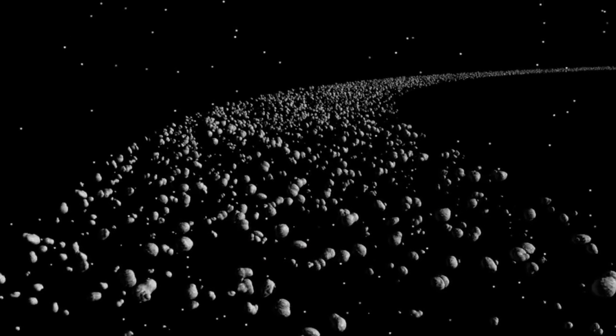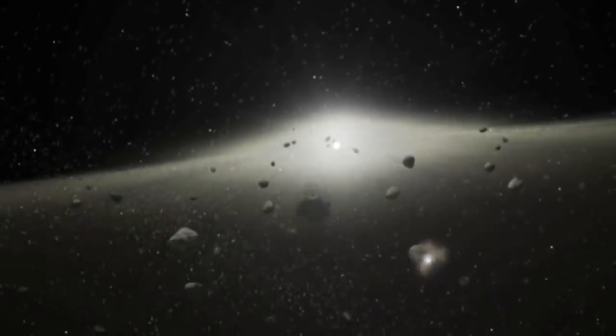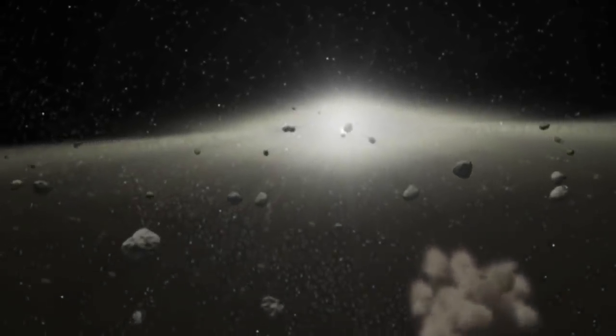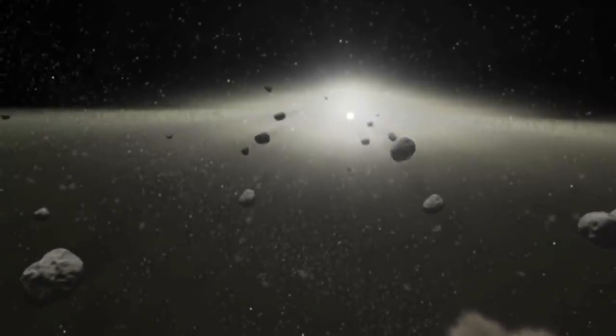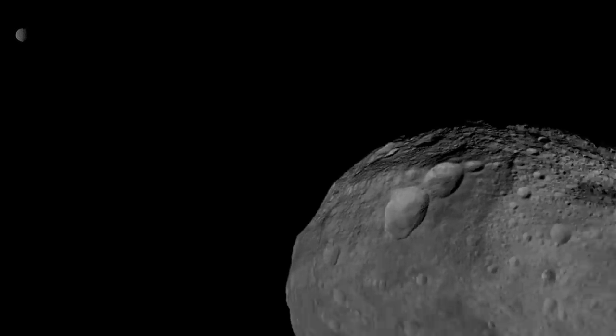You might ask yourself, how could spacecrafts just move through this region without hitting anything? The reason behind this is that the distance between objects in the asteroid belt is not like in the photos we see. It's actually quite larger. For instance, if you could stand on an asteroid and look around, the next one would be too far away to see very well.